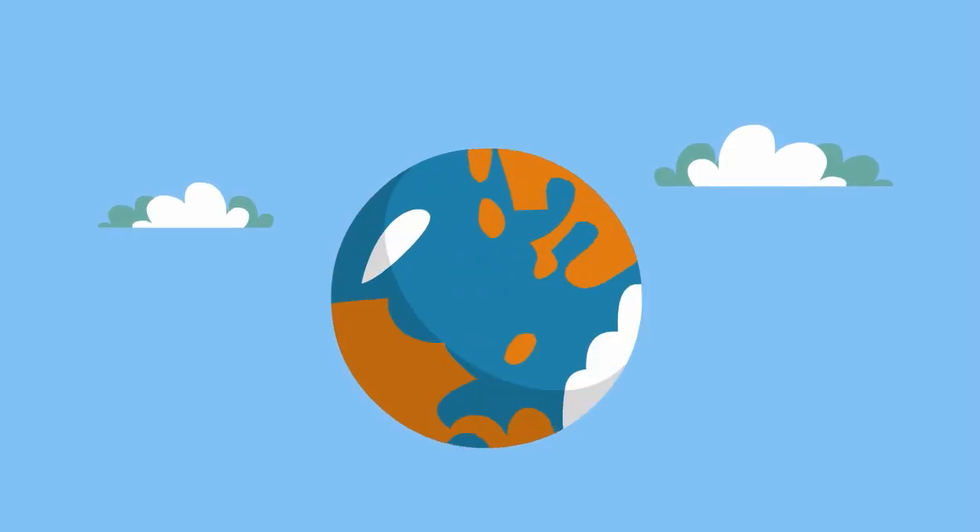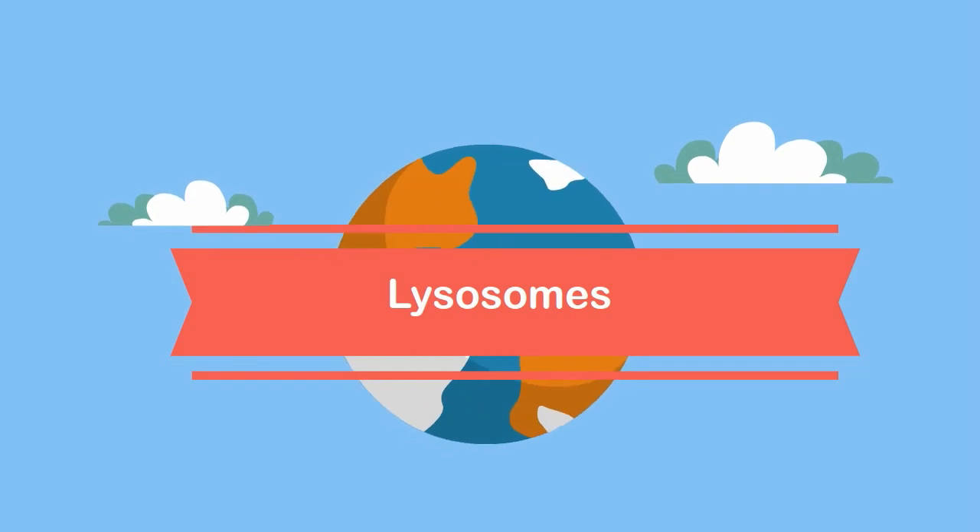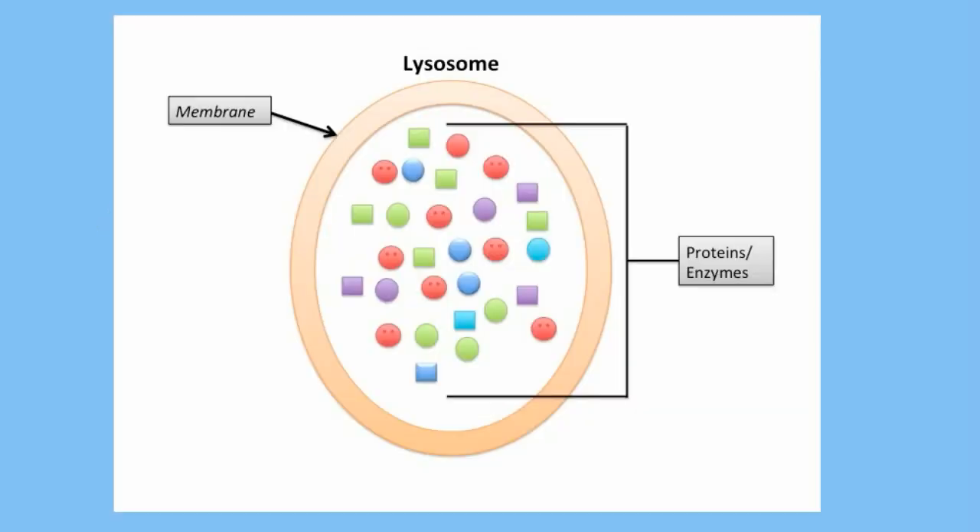Hello, welcome to MooMooMath and Science. In this video I would like to talk about the organelle lysosomes.